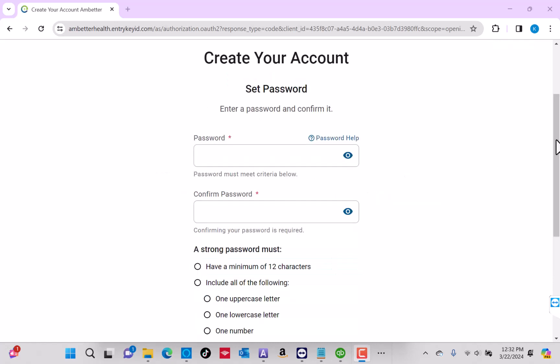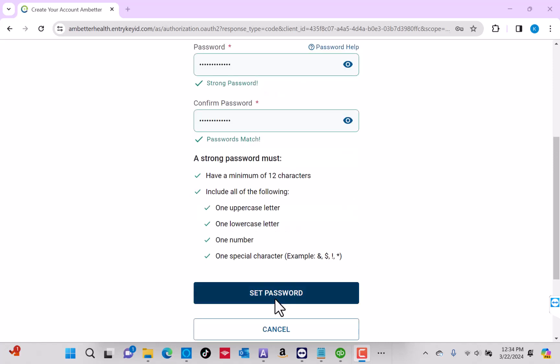Next, enter the password you wish to use, both in the first and second field to confirm. Then click on the Set Password button.